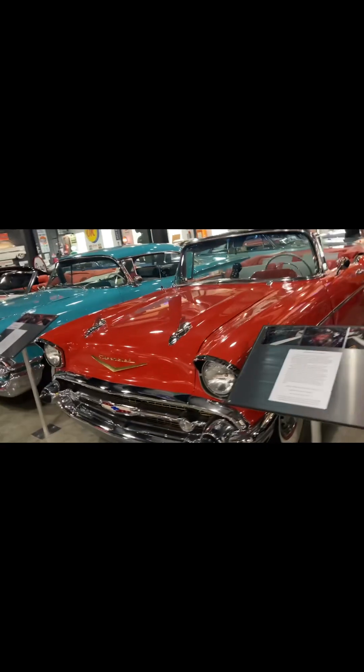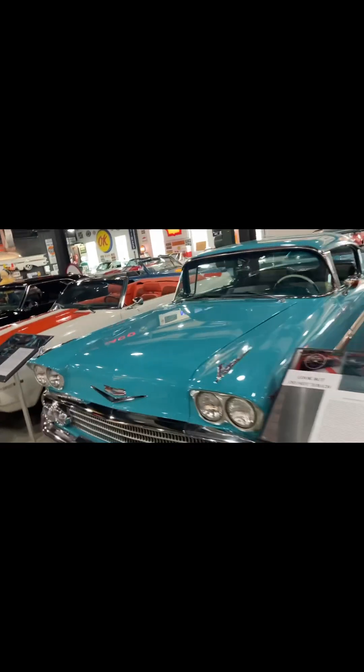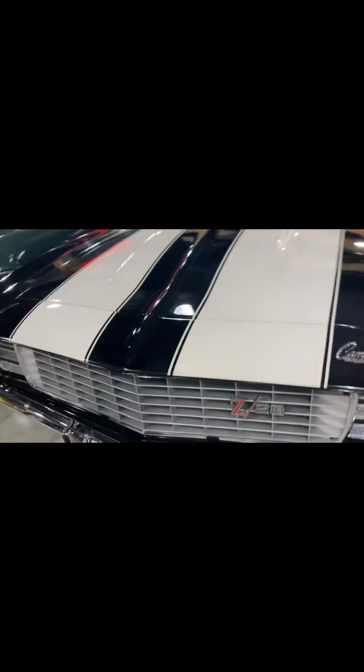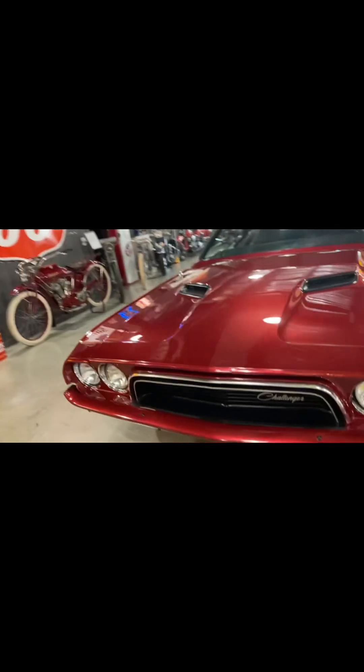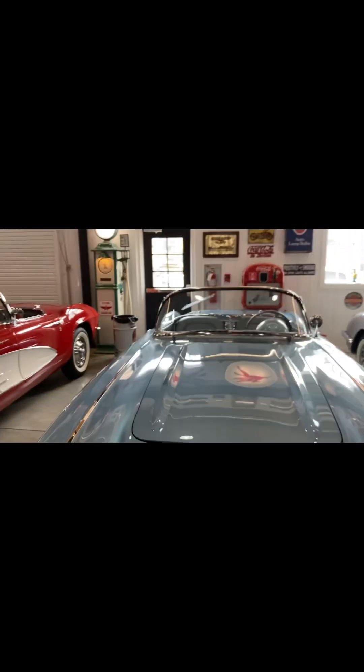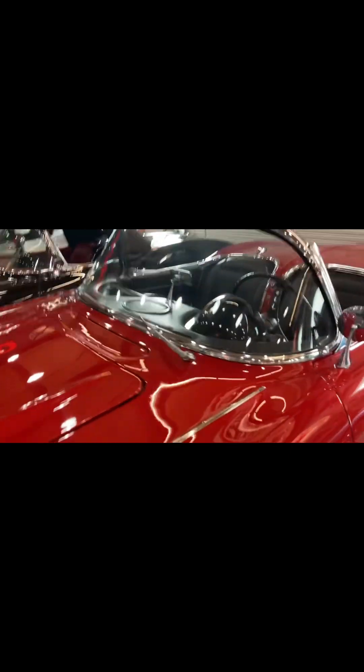Now we're just looking at Chevys, Chevelles, Challengers, and Camaros — convertibles, hard tops, all that kind of stuff. This one looks like a speed racer type car. There's a pair of seats, nice. Camaro. Nice. I like this green one. Nice. I like this. Thank you.